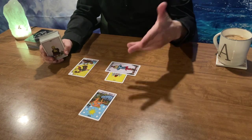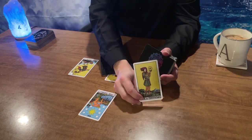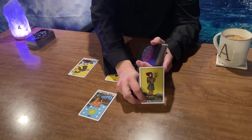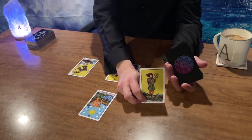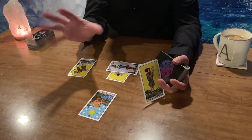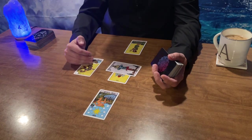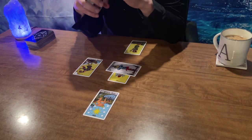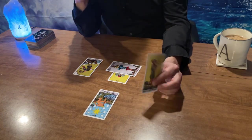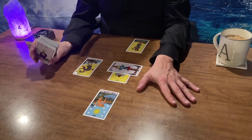Air signs are very good at manifesting. The recent past energy brings the Page of Pentacles, showing that you or your person tried to take one step forward and see what happens. There was that energy of 'what if we try and fail, but what if we try and succeed?' One of you put it on the table. The Page of Pentacles has the Ace of Pentacles and wants to plant it in good, grounded, stable soil.